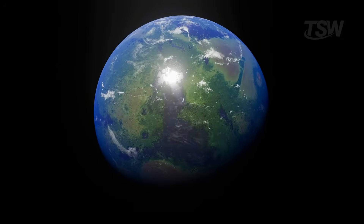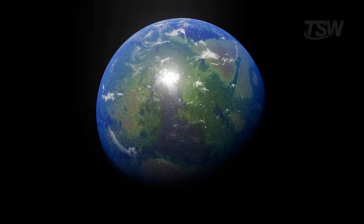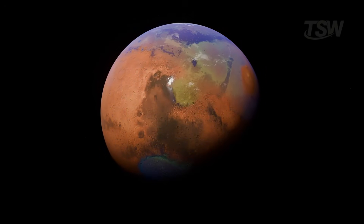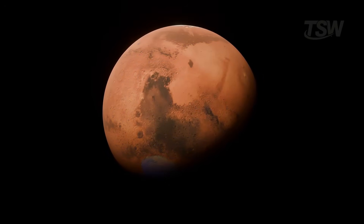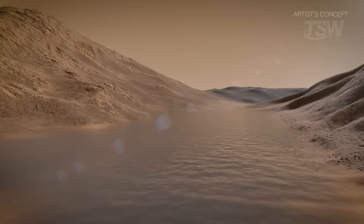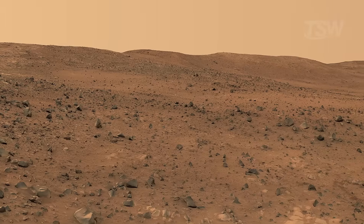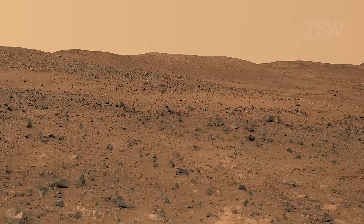A key point for understanding why Mars looks so dry today is the loss of its magnetic field. Without that global protection, the atmosphere was stripped away by the solar wind. Over time, liquid water on the surface became unstable. The result is the cold, arid desert we see now.